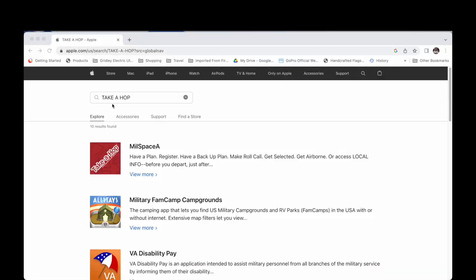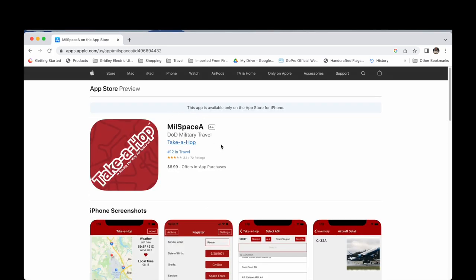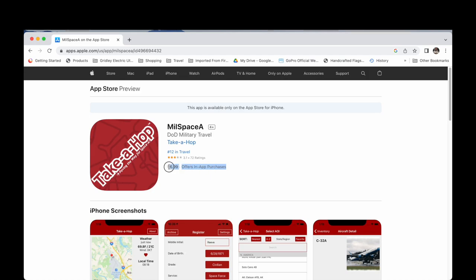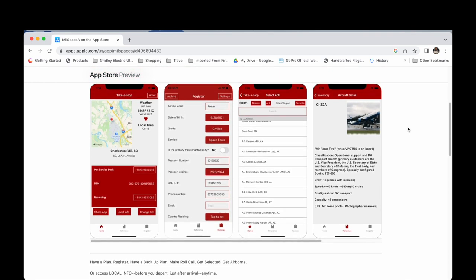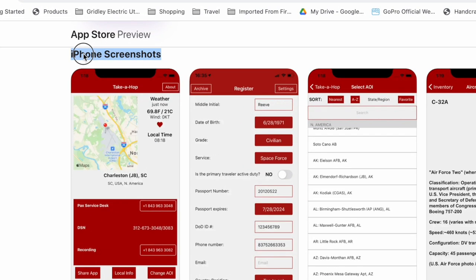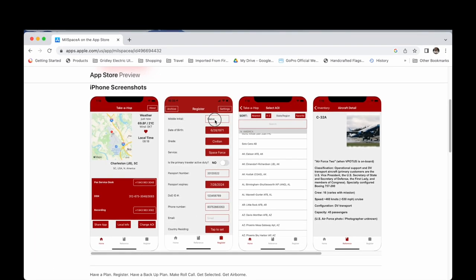The first way to register I'd like to discuss is the Take a Hop app. This app can be downloaded to your iPhone or Android device. I'm bringing it up on my laptop computer for instructional purposes; however, the app can only be downloaded to your phone. The asking price for the app is $6.99. Scrolling down, you can see the different screenshots of the app's functionality. On the far left side you see a detailed installation overview with a map and a great deal of information about the installation.